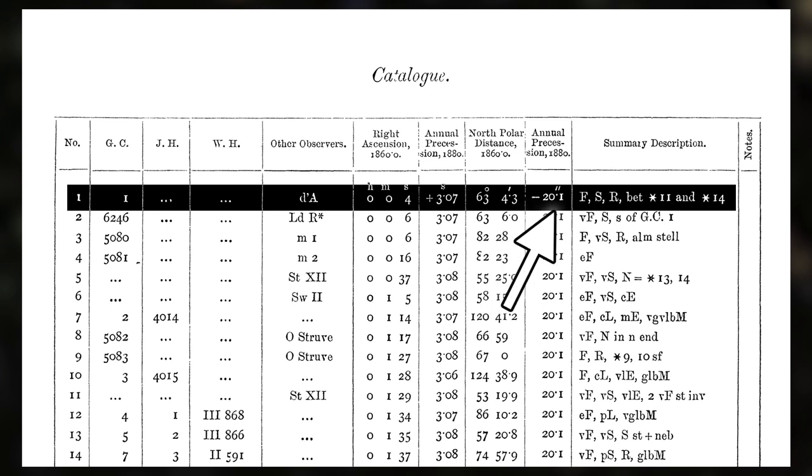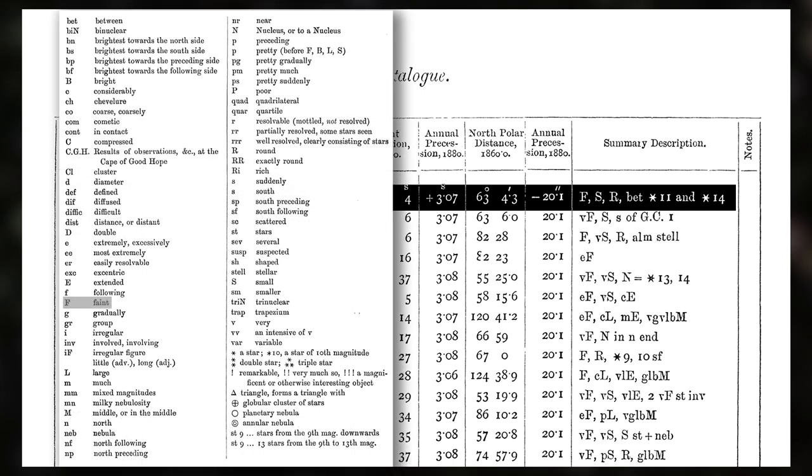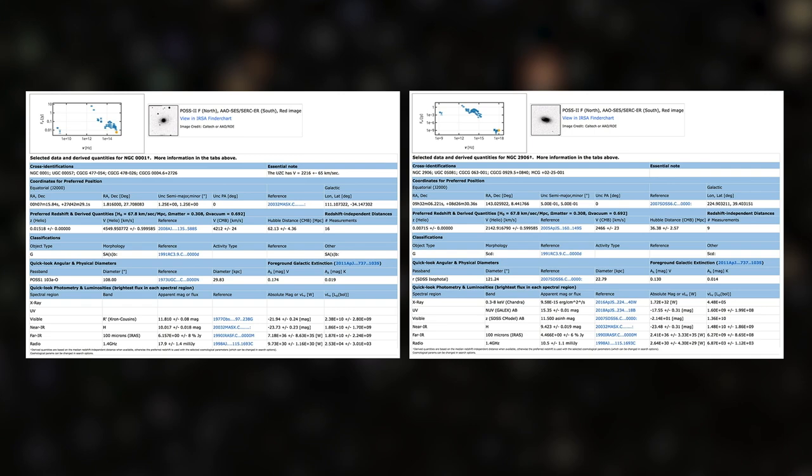So there isn't actually a whole lot of information. That's NGC 1. It says what its number was in the General Catalogue — it turns out it was number 1 in that catalogue as well. And then there's a bit of information about what other people have observed, a bit about where it is on the sky — its coordinates — a bit about how those coordinates might change due to precession, and then a little bit about what it looks like. I think: F means it's faint, S means it's small, and R means it's round. So that was the only information — it says it's faint, small, and round, and it's between star 11 and star 14, telling you where to find it on some star chart.